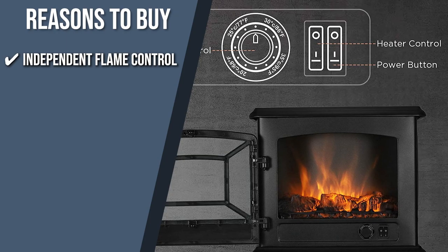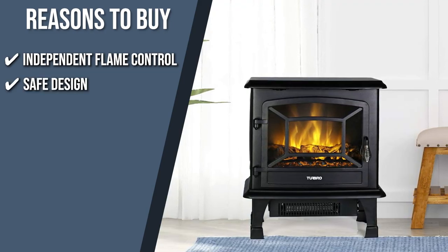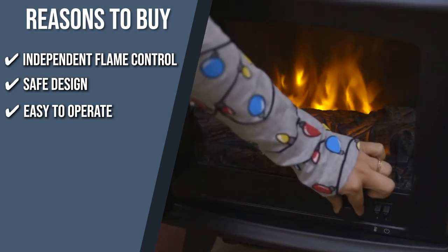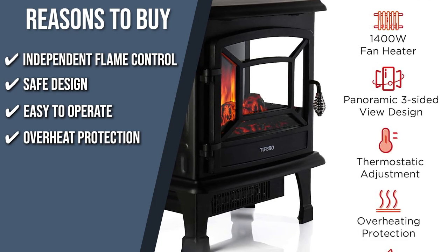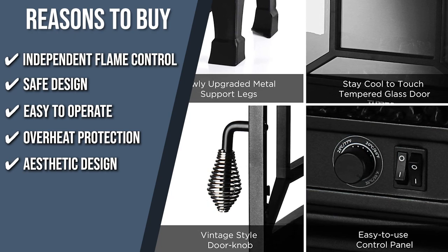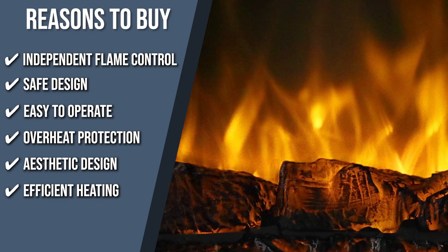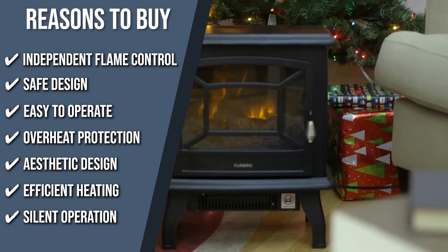The team recommends this purchase for the following reasons. Independent flame control: the flame effect can be turned on separately from the heating feature, allowing you to simply set the mood whenever the heat function isn't needed. Safe design: since the heating element is on the bottom, the body of the stove is cool to the touch at all times, no matter how long the unit has been running. Easy to operate: simply flip the switch and set its thermostat from 68 to 95 degrees Fahrenheit. Overheat protection automatically shuts off the fireplace if its internal temperature gets too hot. Aesthetic design: a three-sided panoramic design allows a view of the realistic flames from all sides. Efficient heating: heat is spread evenly throughout the room without removing moisture. Silent operation: the Turbo operates nearly silently, making it ideal for the bedroom.